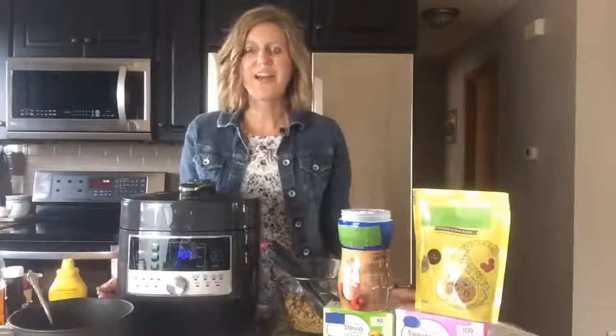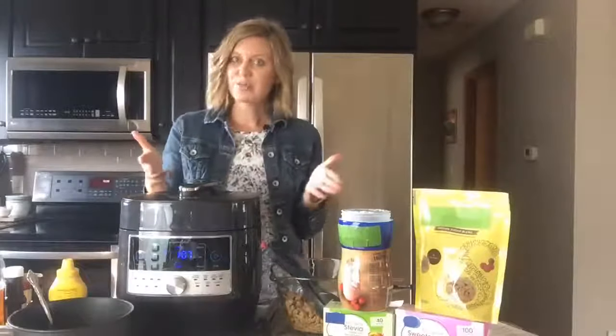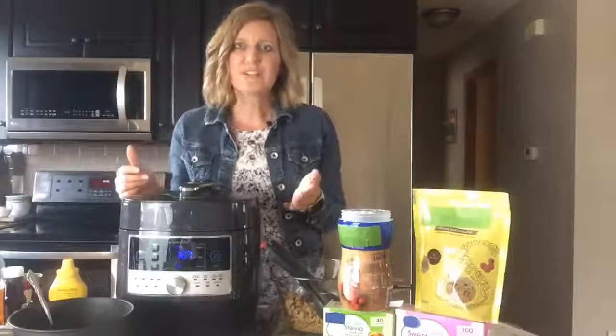How many of you love pulled pork? Today, I'm going to lower the calories in it with low-calorie sweeteners. You can share this recipe to your timeline — that's a great way to save it for future use. And I also want you to visit the Calorie Control website for this recipe and a whole bunch of other calorie-saving recipes at caloriecontrol.org.